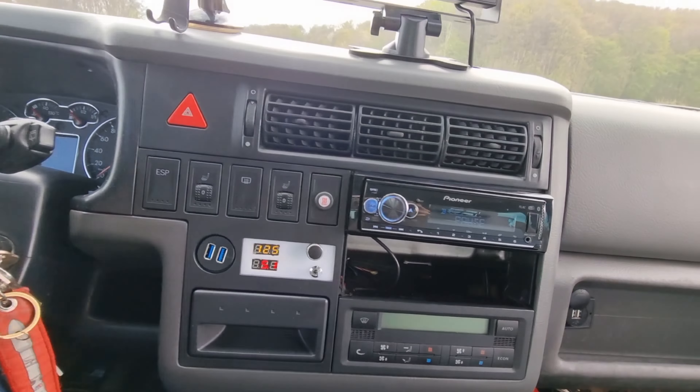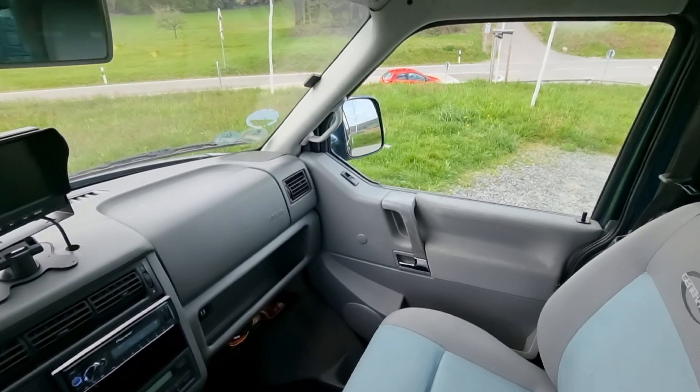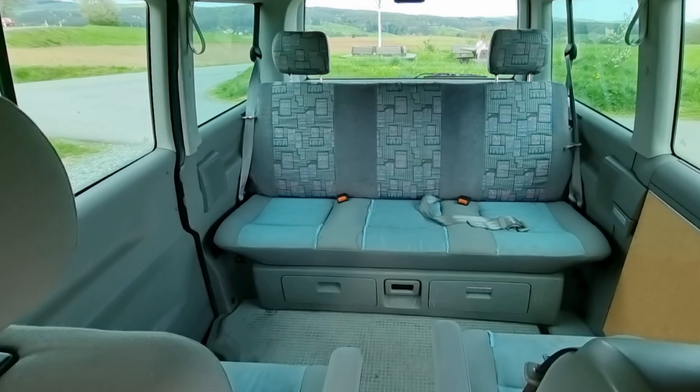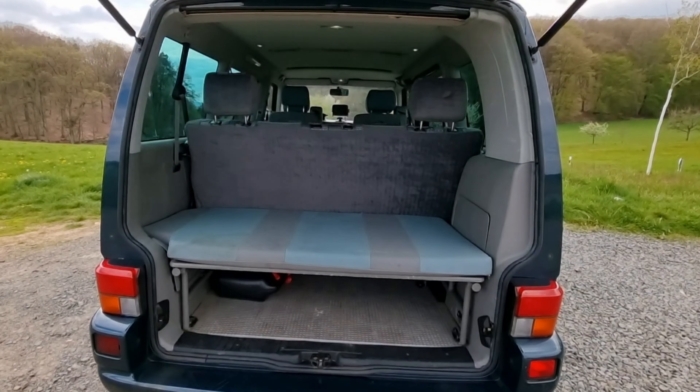This van sports a 111 kilowatt engine with enough low-end torque to tow just about anything. As a result, it has surprisingly quick acceleration. It will go over 900 kilometers on an 80-liter tank. I've personally driven it from Norway to Italy without a problem.